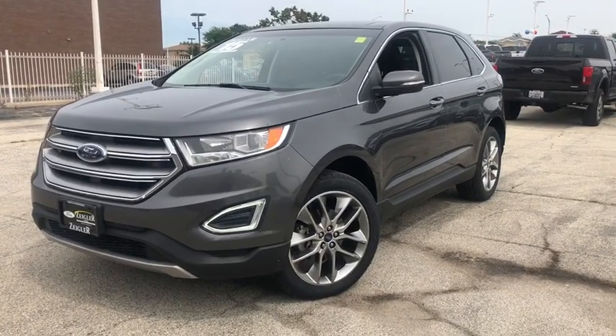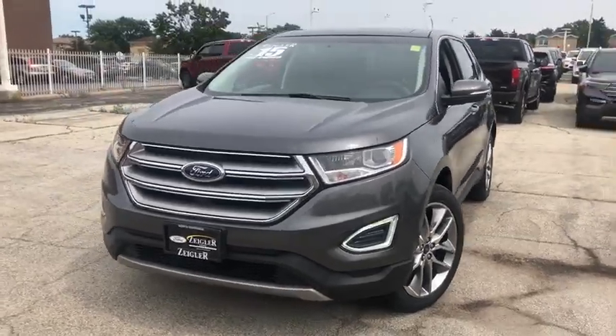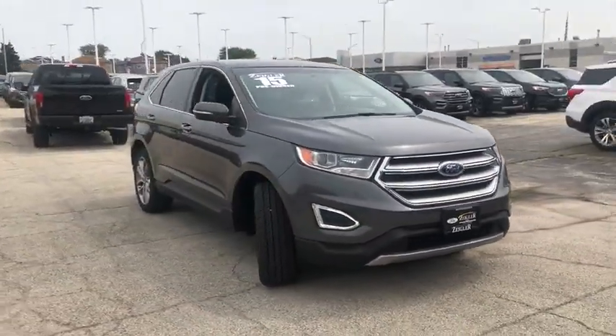We are pleased to show you the 2015 Ford Edge. Thrills with more power and MPG. Either way, you're in for an exhilarating experience with Ford Edge.